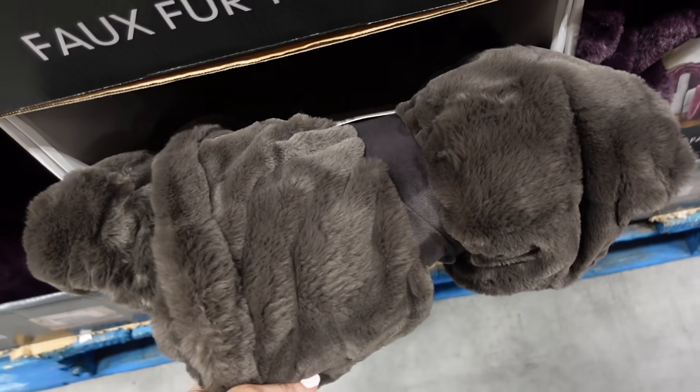The plush faux fur throws from Berkshire are down to $12.97. They have that mink look in white, gray, purple, and a really pretty brown.